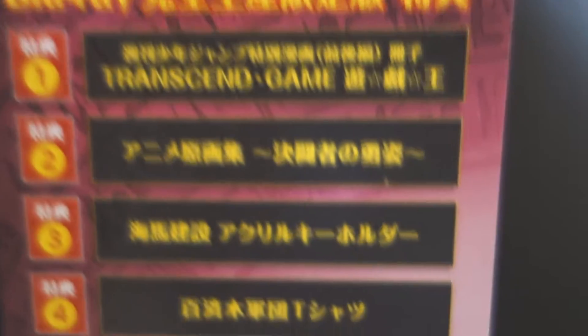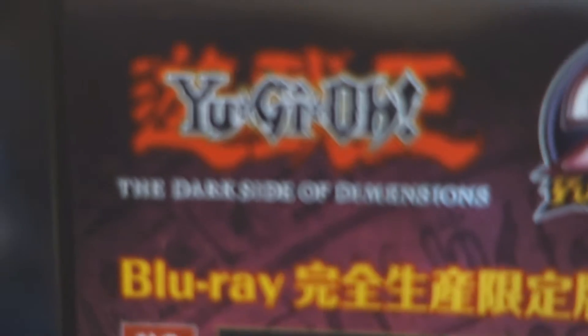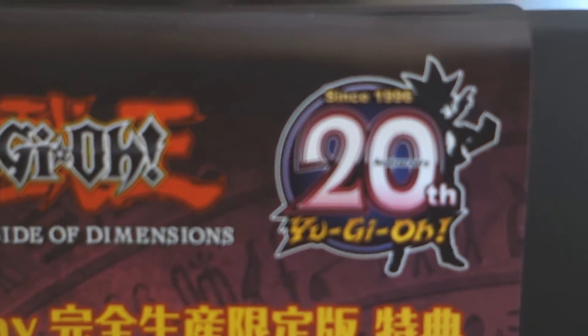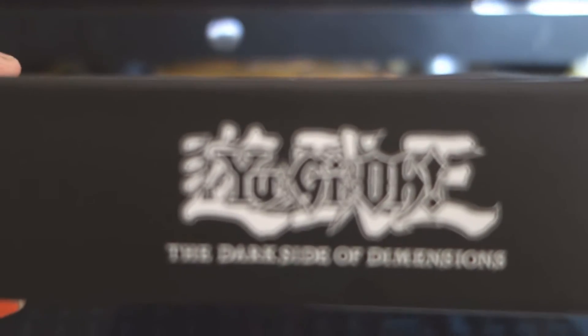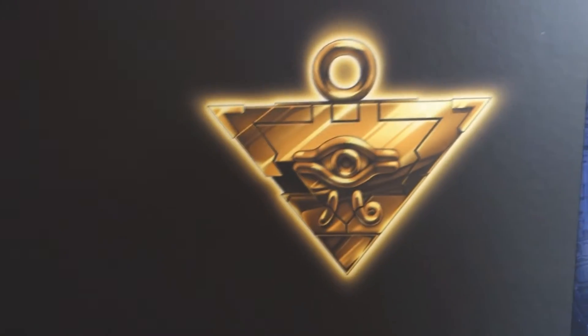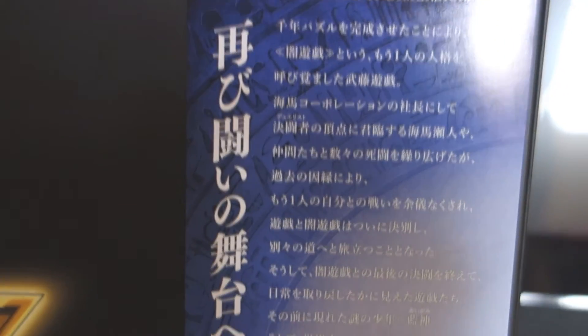They tell you all the stuff that you get, and everything is in Japanese for the most part. There's the Yu-Gi-Oh! Dark Side of Dimensions logo and 20th Anniversary — I feel old. This is the side — nothing special, it just says Yu-Gi-Oh! Dark Side of Dimensions, and the same is for the top. And this is the back, which is really cool. It has the Millennium Puzzle, and all this information I cannot read because it's in Japanese.